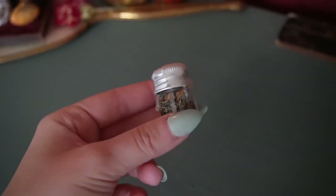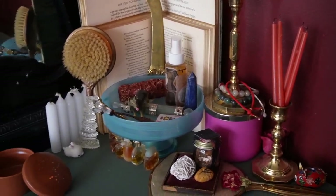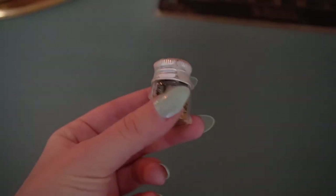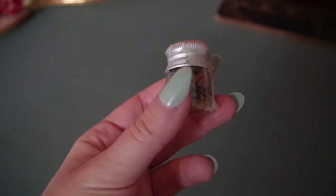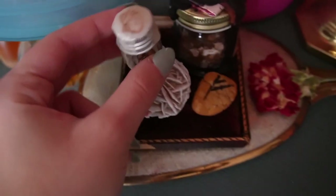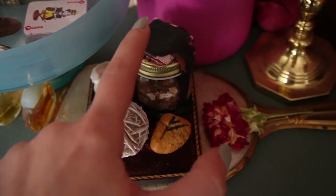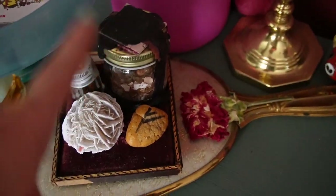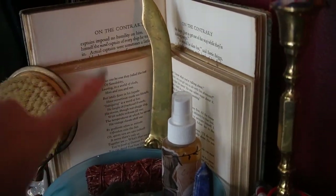This is my Yule protection jar, so it's very wintery and definitely staying on here until winter is over. Once spring comes I'll figure out what to do with it — some people get rid of it, open it, or repurpose it. Right next to it is my big protection jar, which was my very first protection jar ever. I have a video on my channel about what's in it.